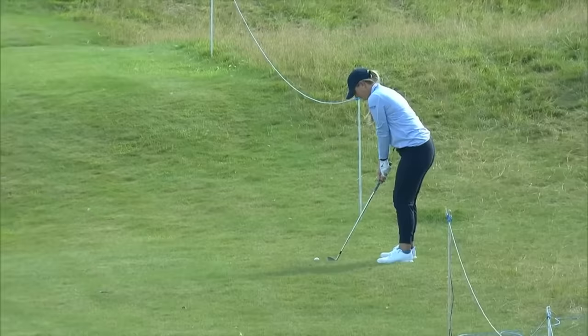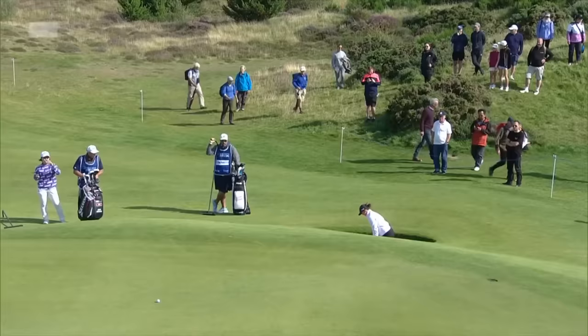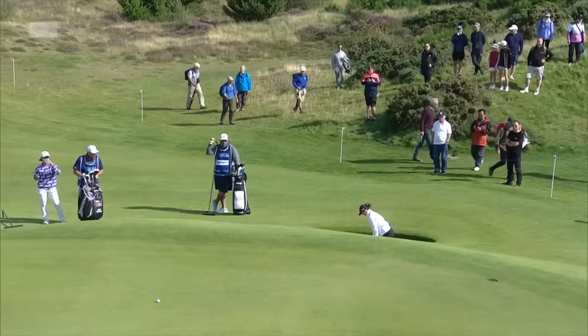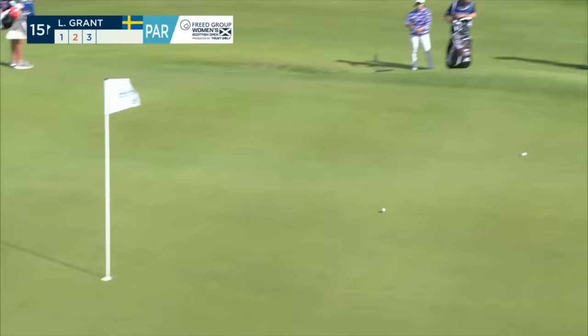I bet Gemma Driver's played Walton Heath — she only lives an hour and a half away from there. Third shot into 14. And finds it — there's a pro last week in Evian missed the cut. They finished fourth at the US Women's Open. She's going well here. Deep down in the bunker at 15.